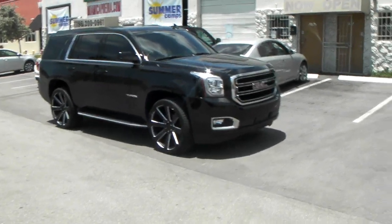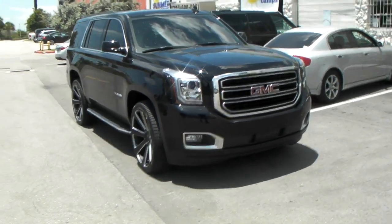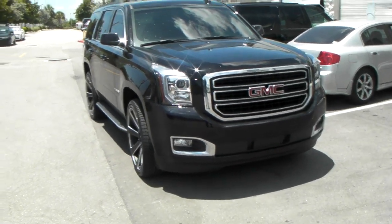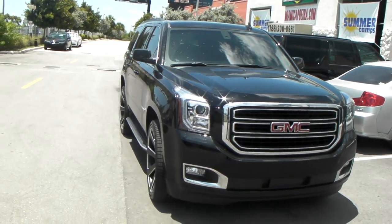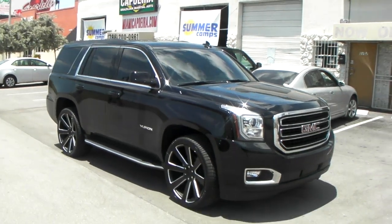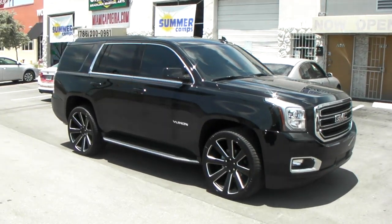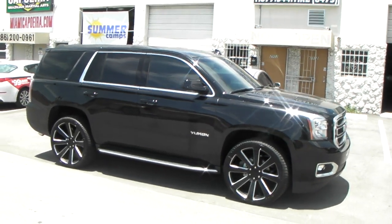Right now you're looking at a 2015 GMC Yukon Denali with 24-inch Dub 8 Bar wheels. You can find these online at DovesandTires.com or call us at 877-544-8473. This fitment is with a 305-35-24 tire.